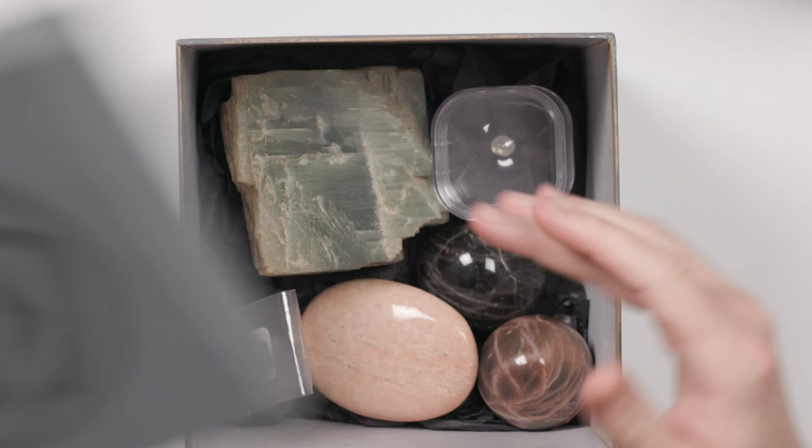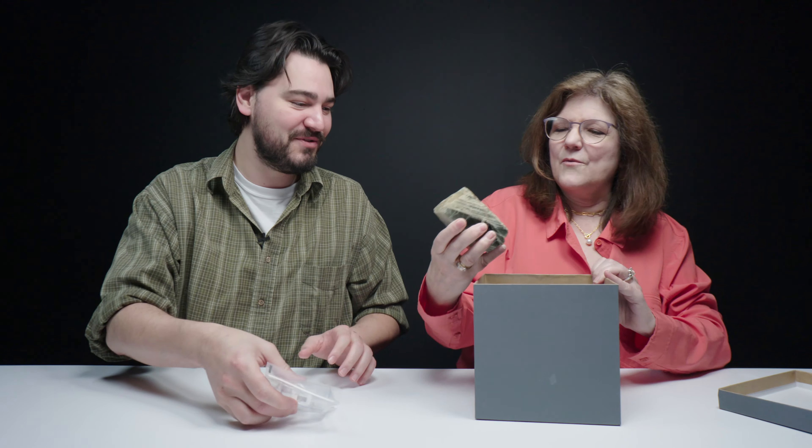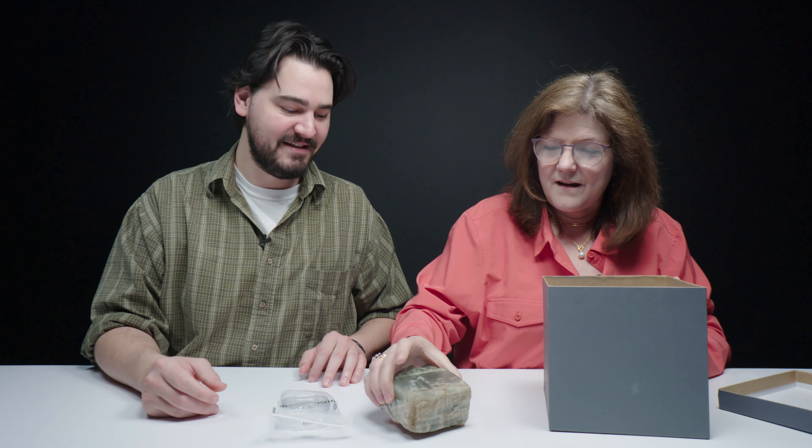Let's get into it. You want to open the first one? It's heavy.